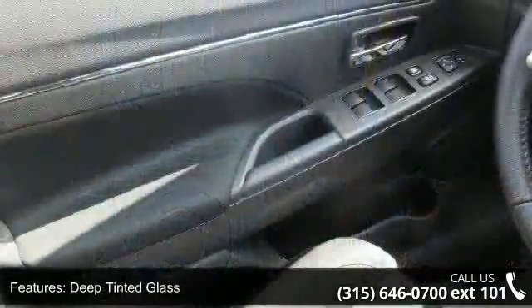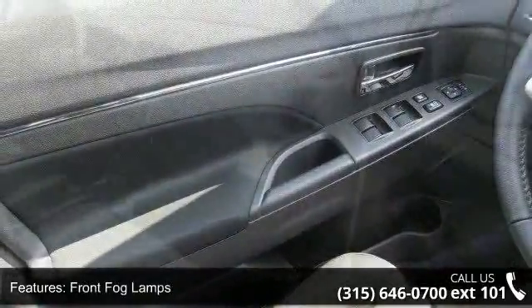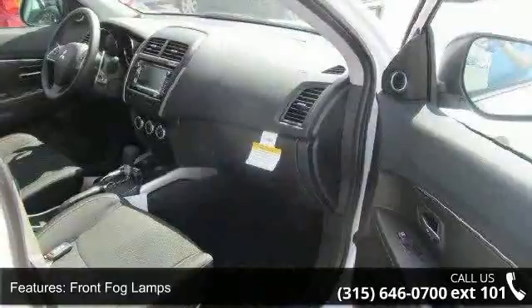Liftgate rear cargo access and lip spoiler. Low mileage is an important factor in your purchase, and this vehicle delivers a low odometer reading.